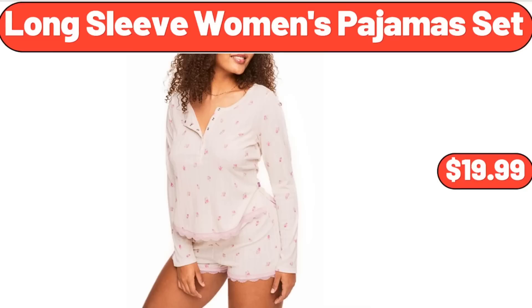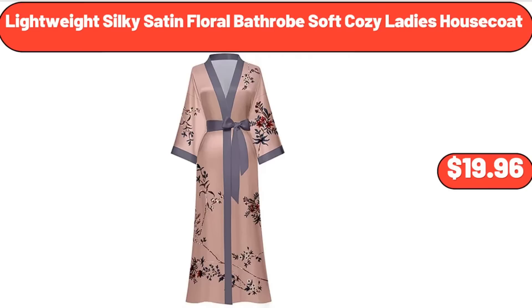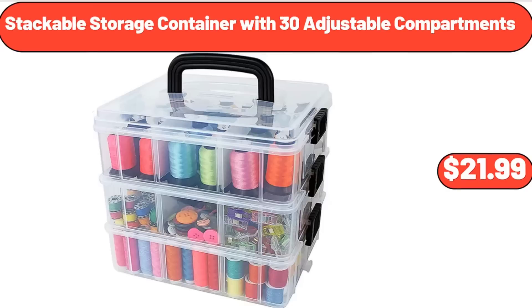Long Sleeve Women's Pajamas Set, $19.99. Lightweight Silky Satin Floral Bathrobe Soft Cozy Ladies House Coat, $19.96. Stackable Storage Container with 30 Adjustable Compartments, $21.99.